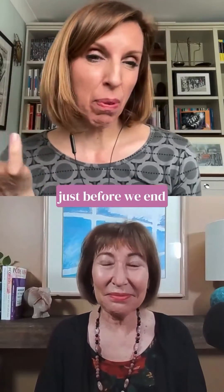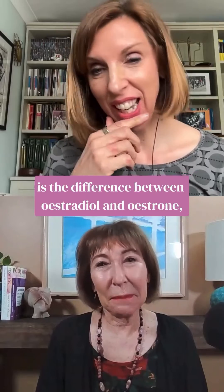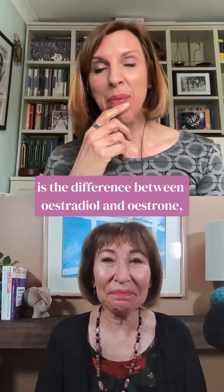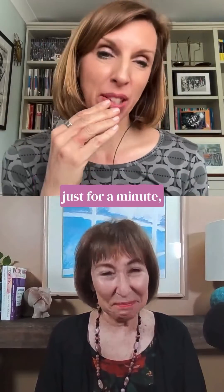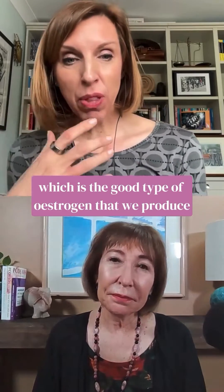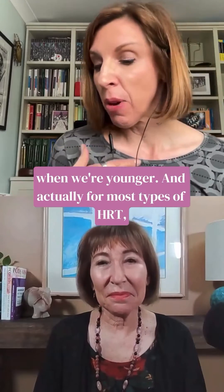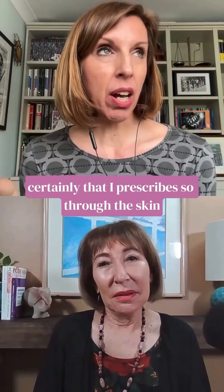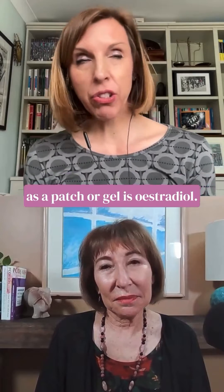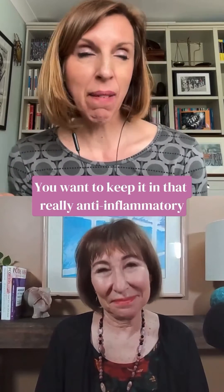The difference between estradiol and estrone is worth mentioning. We're talking about estradiol, which is the good type of estrogen that we produce when we're younger. For most types of HRT, I prescribe it through the skin as a patch or gel because you want to keep it in that really anti-inflammatory form.